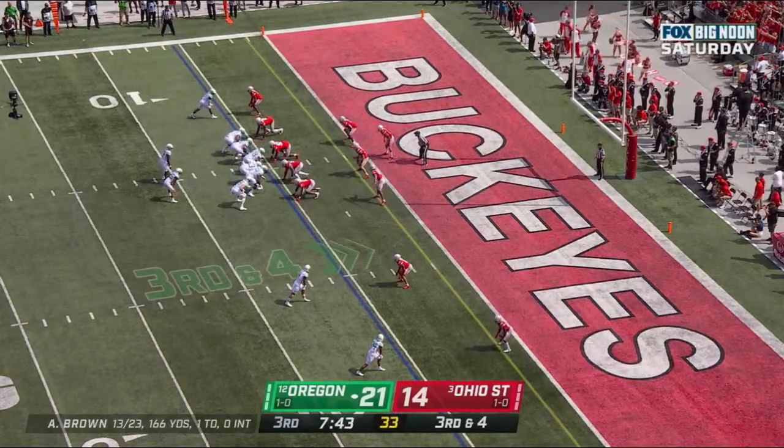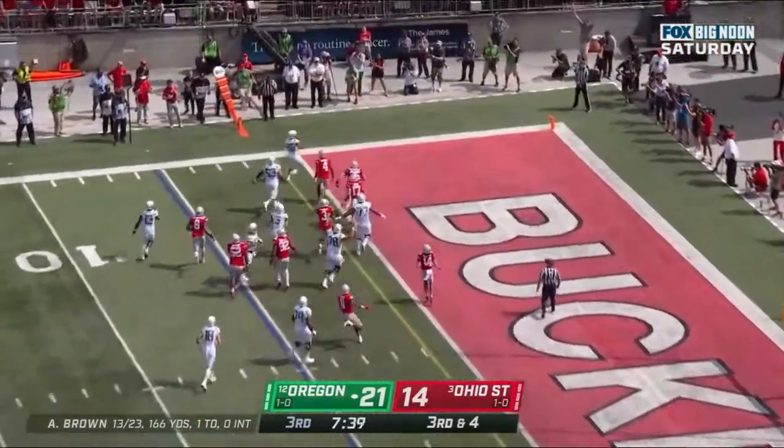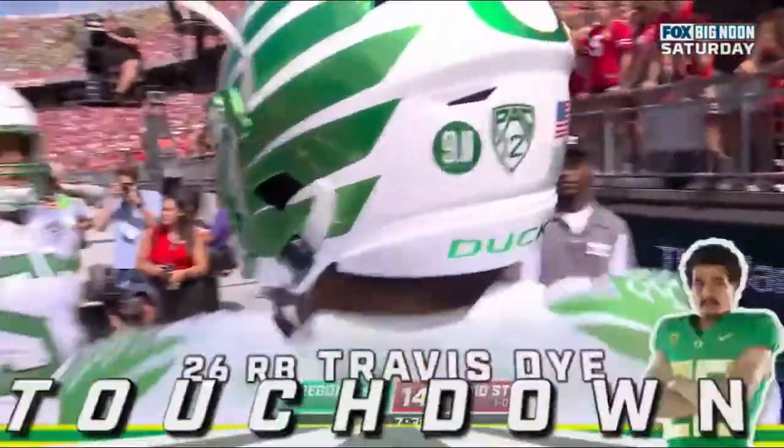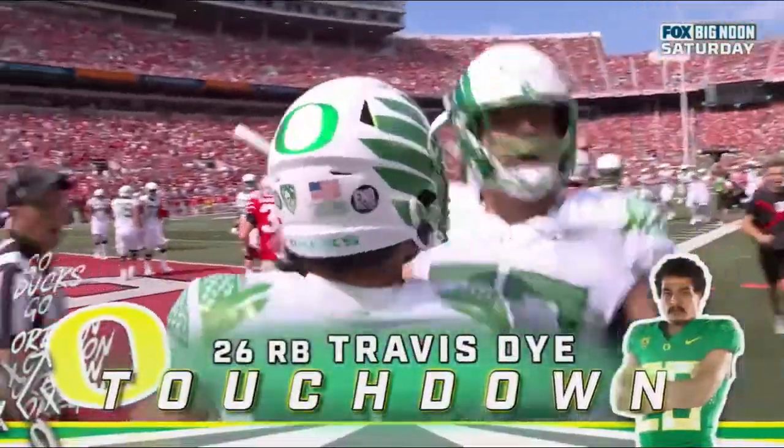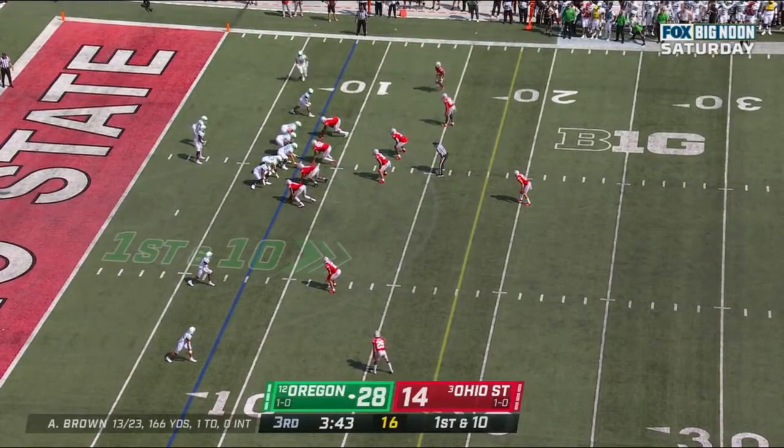Travis Dye in the backfield. Dye to the corner — touchdown. If I'm even, I'm leaving — and that's what Travis Dye just did. Oregon gets off the field — what a huge down for the Ducks.